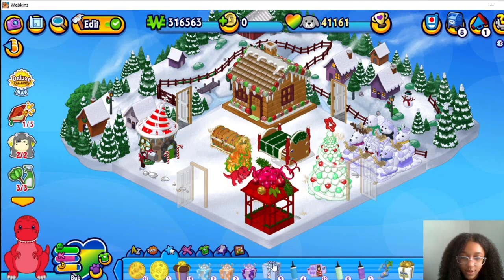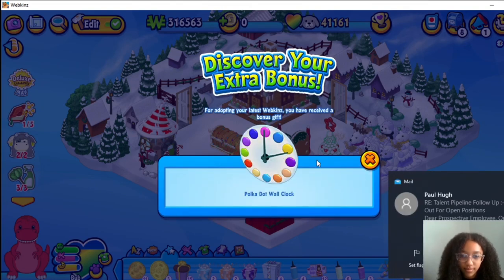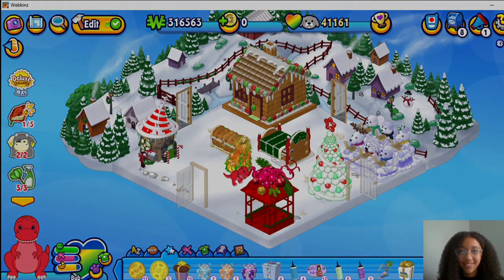Here it is — bonus gift box for the Polka Dot Wall Clock, that is so cool. I really like that. And this was Alyssa Kate from Alyssa Kate and Bubblegum, thank you for watching, bye!